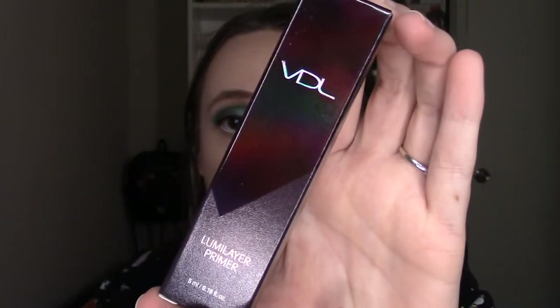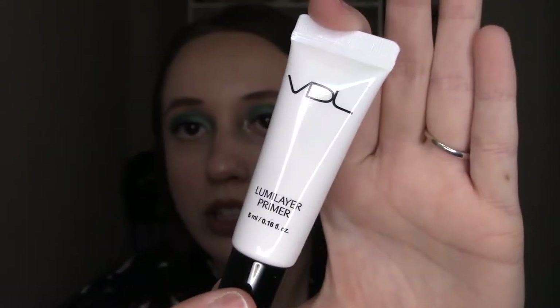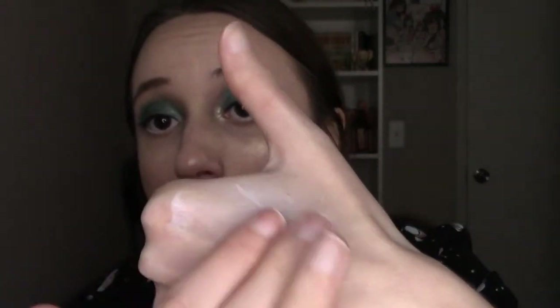The next thing I'm pulling out is this little guy — this is the VDL Lumi Layer Primer. This also seems to be another K-beauty product and it's basically an illuminating primer. The primer's pearlescent finish gives skin a reflective sheen in seconds. This is just a little sample size, and if you want the full size it retails for $32 and you can get it from Ulta. It does have some Korean writing on the back — made in Korea. It doesn't have a seal on it, so let me just squirt some out — oh, I think I squirted out way way too much.